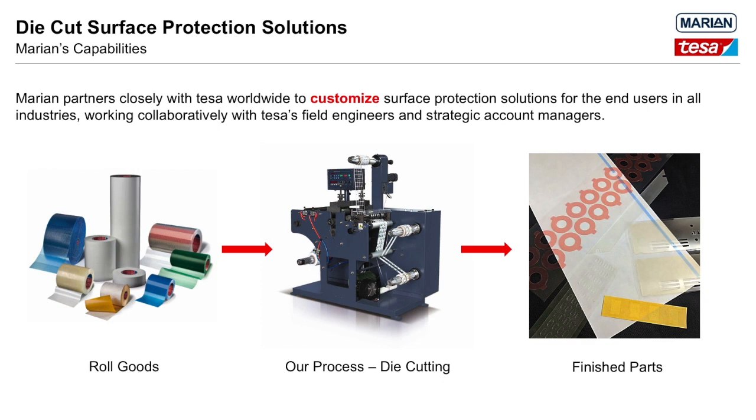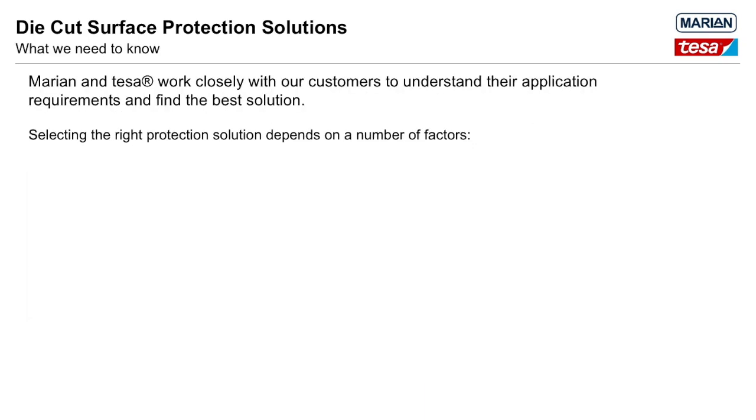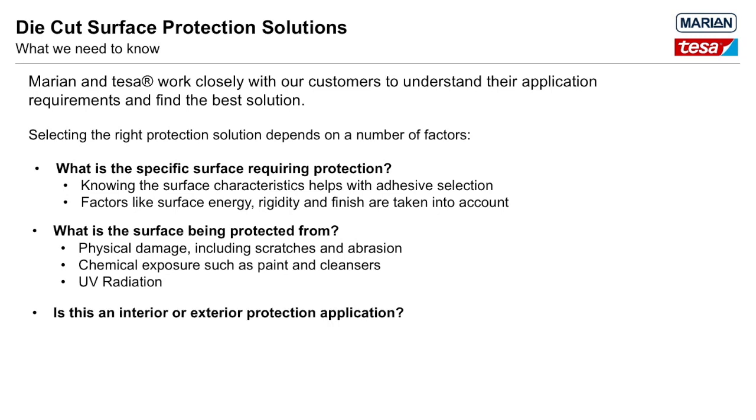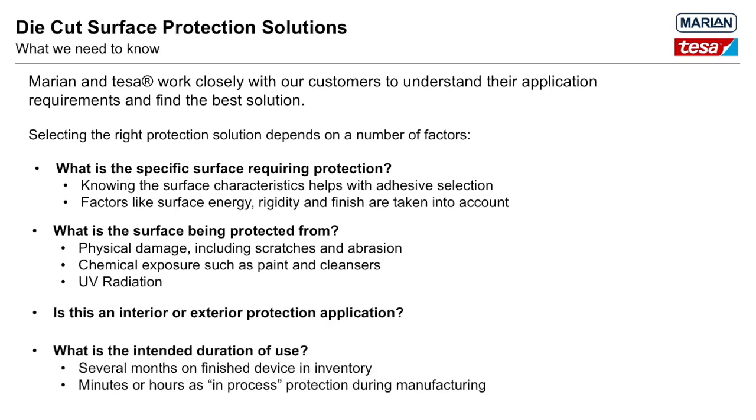Marion and Tessa strive to engage as early as possible with customers in the problem-solving and material specification stages. We'll need to know some vital aspects of your application in order to select the best materials and converting methods. This slide highlights four key areas: knowing the specific surface material to be protected, what it's being protected from, whether the application is for an interior or exterior environment, and how long the surface protection is expected to remain in place. We'll also work with you to find the best application and removal methods, ways to reduce waste, increase yield, and improve application speed.